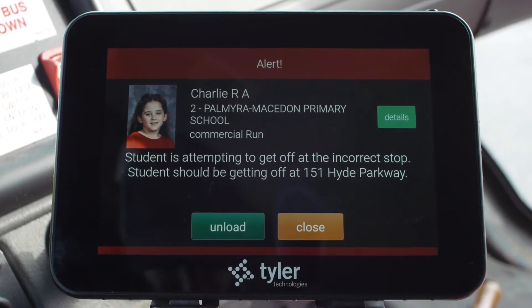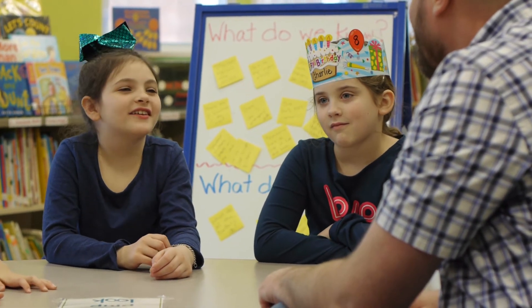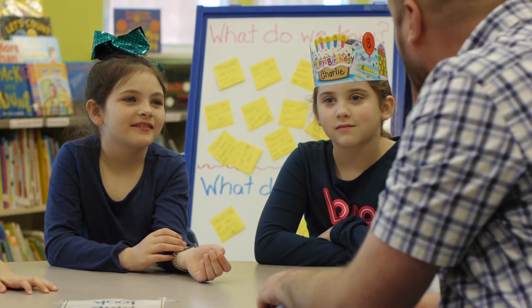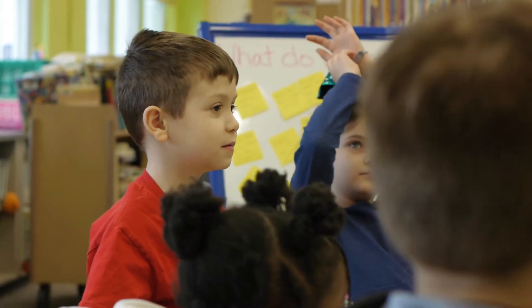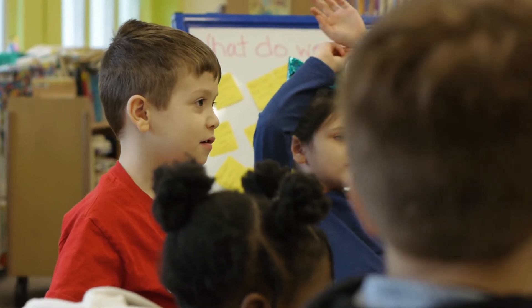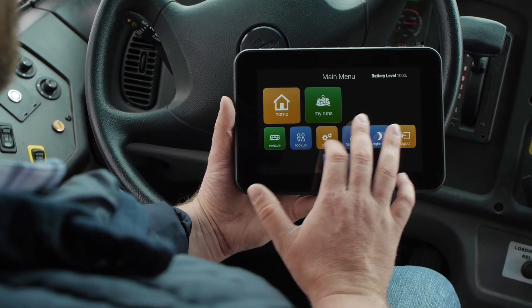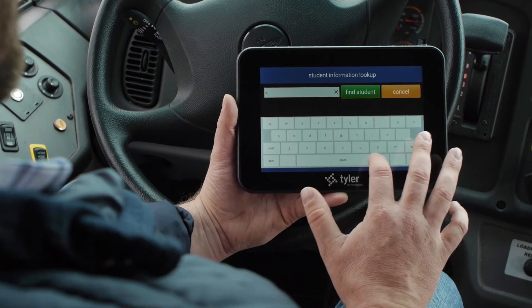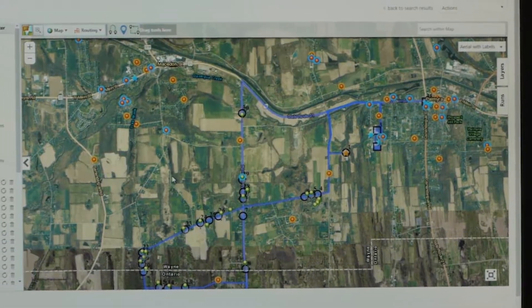If it turns red, that means stop — something is wrong. Red means a student may be getting off at a different spot or trying to board a vehicle they shouldn't be on. It alerts the driver that the student is on the wrong bus. The driver can look up the information on the tablet and tell the student, 'You actually belong on bus number two, not my bus tonight.'